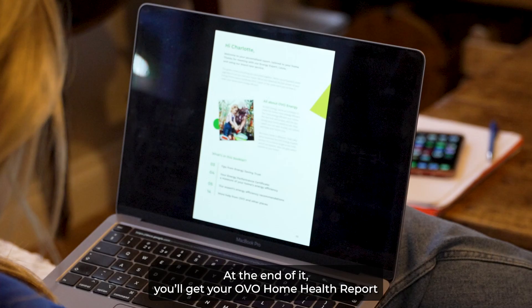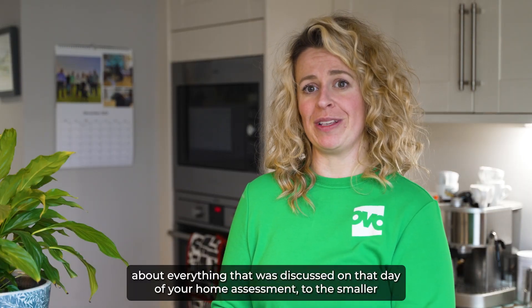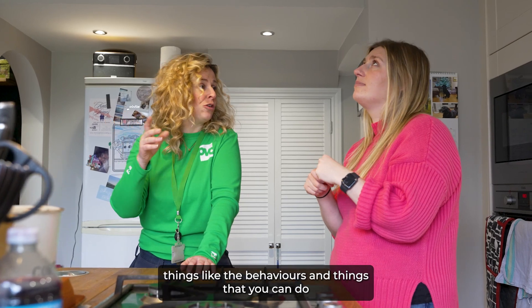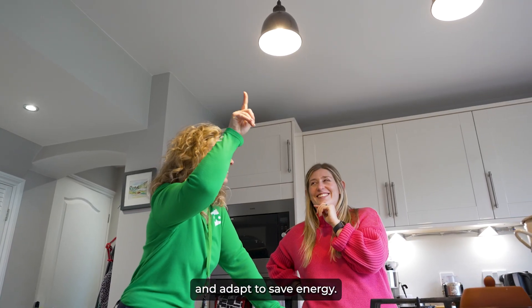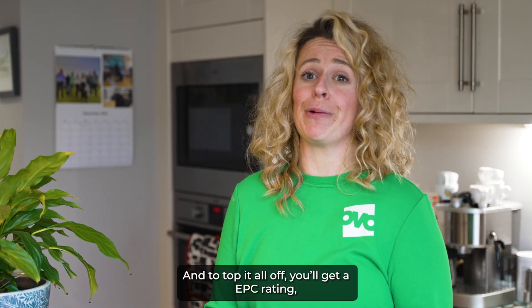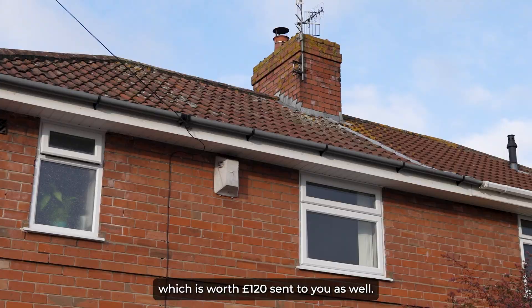At the end of it, you'll get your OVO Home Health Report about everything that was discussed on that day of your home assessment, down to the smaller things like the behaviours and things that you can do and adapt to save energy. And to top it all off, you'll get an EPC rating which is worth £120 sent to you as well.